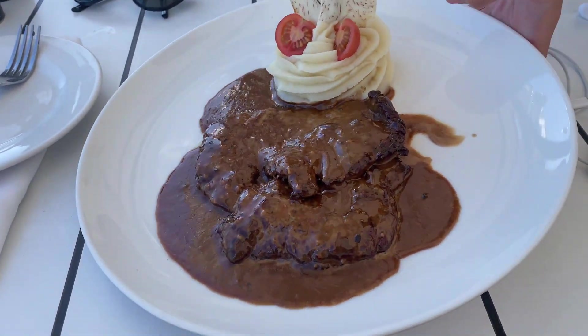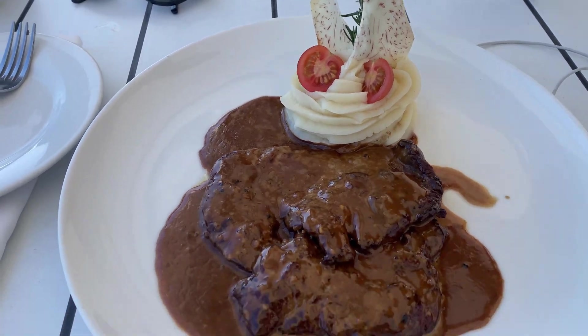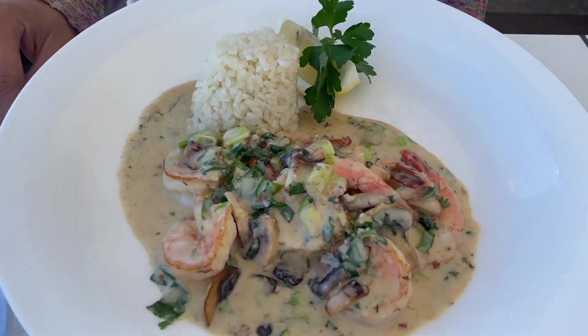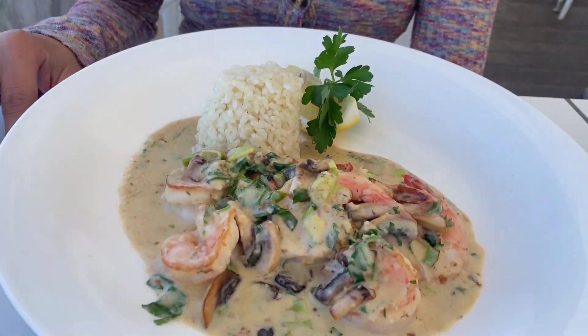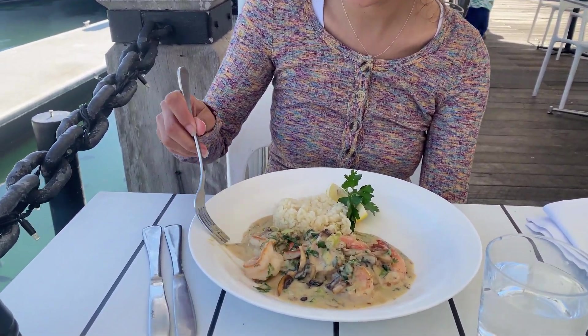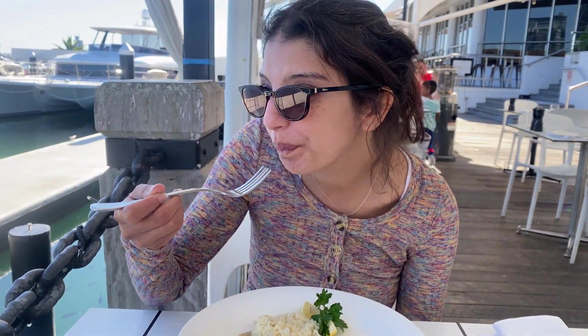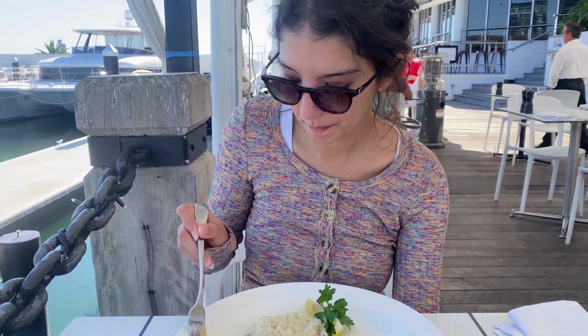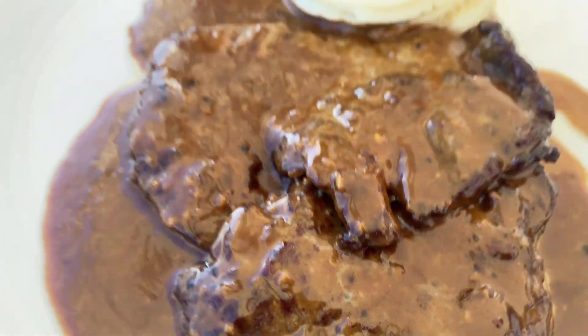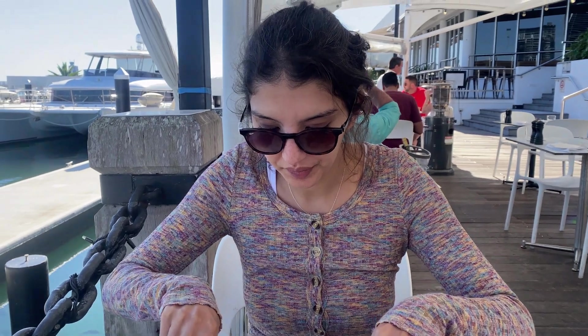My friend got the spaghetti marinara, looks delicious. But the portion of the rice was too small — it's pretty tiny. I don't like when it's just tiny rice. Anyway I'm hungry, let's see how it is. I got a little bit of this steak and mashed potato, let's see how it goes.